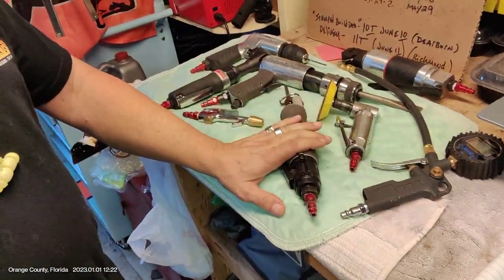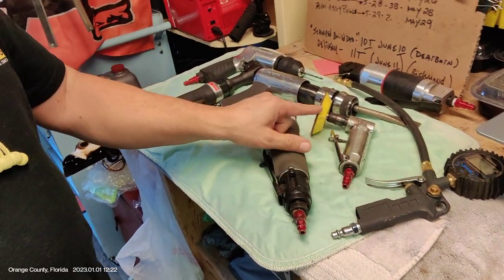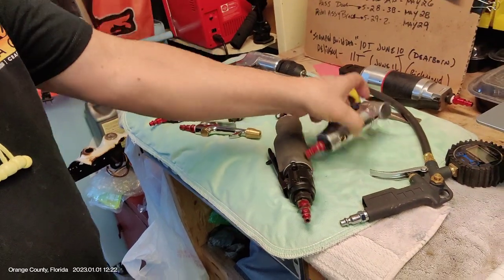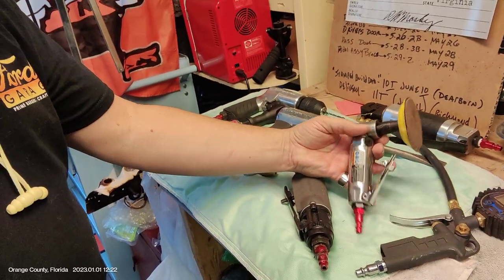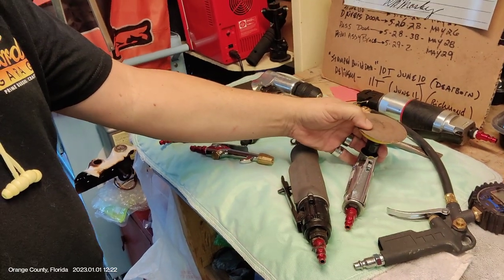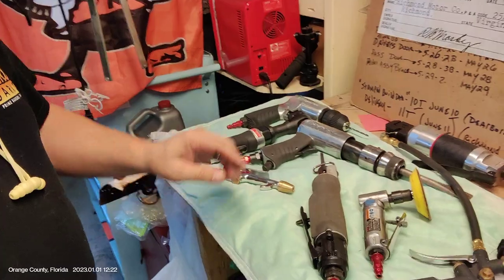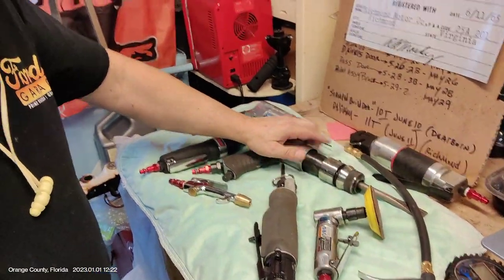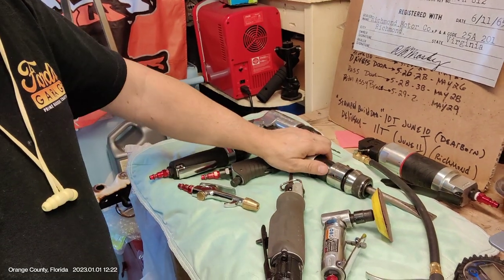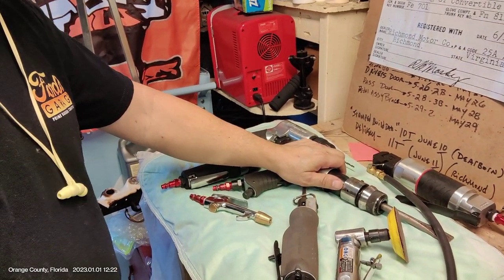The air saw is definitely the one I've used the most, and the 90-degree angle die grinder, which I use for just about everything — sanding, removing rust, and things of that nature. Haven't gotten that far on the air chisel yet, but that's going to be when we start peeling back the front inner and outer rockers.